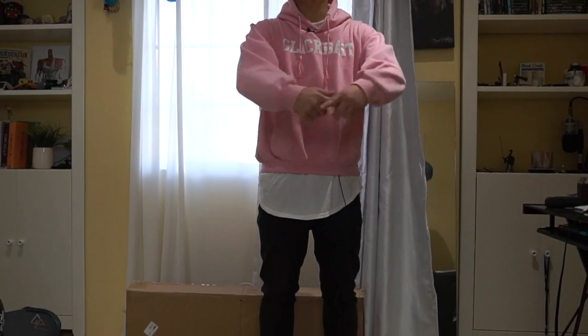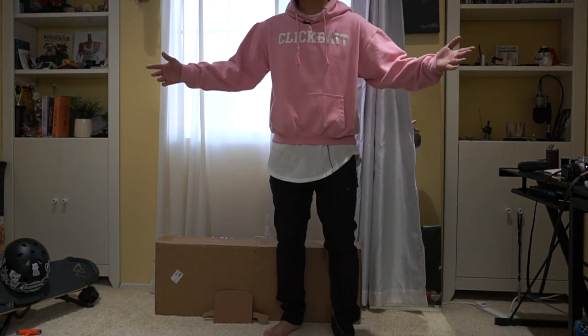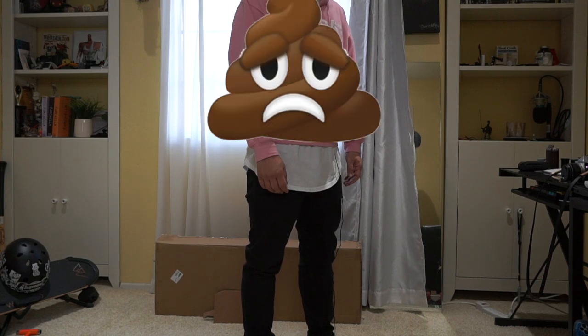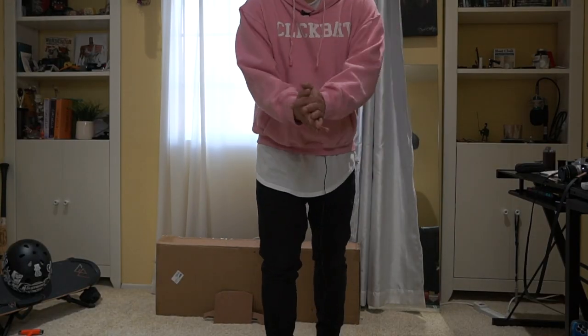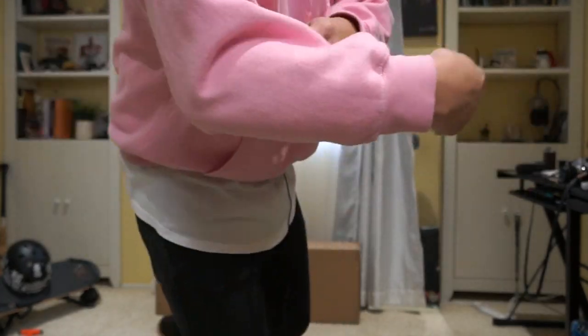Hey guys, welcome back to the very first video of 2020. I'm gonna do a room makeover right now. You guys notice I've been filming all my videos in this room for the last two years. I'm really getting bored of looking at this. So I'm gonna do a little walk around right now, show you how the room looks like now. We're gonna see the before and after. Since I've never done a room tour for you guys, I'm gonna do a really quick room tour right now.